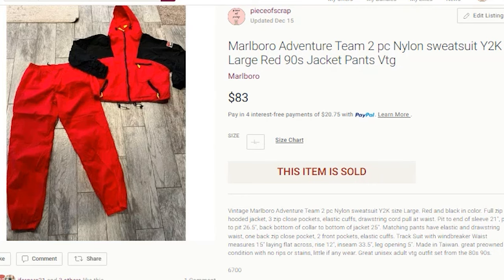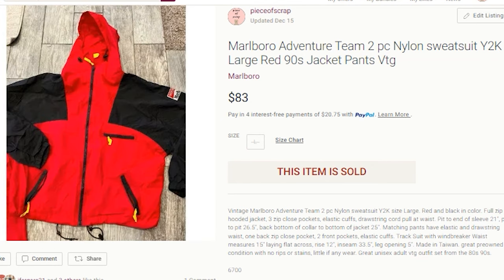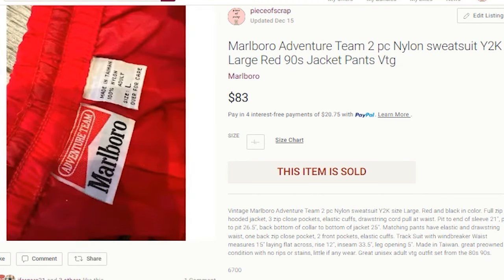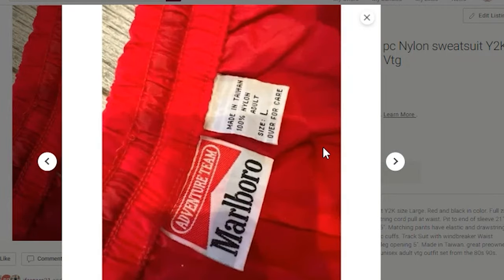We'll start on Poshmark. I sold a Marlboro Adventure Team two-piece nylon sweatsuit. I paid $7.50 for this — $3.75 for each piece. It was a hooded full-zip jacket with the matching sweatpants. As you can see here, it was 100% nylon, adult size large — the Adventure Team.